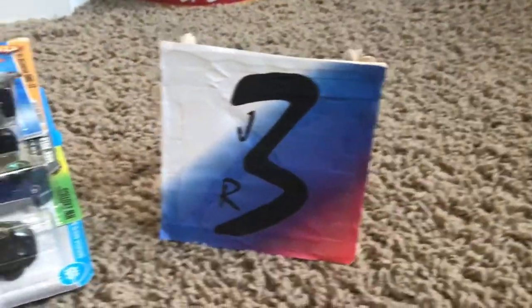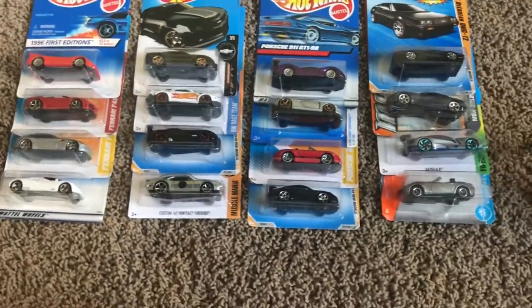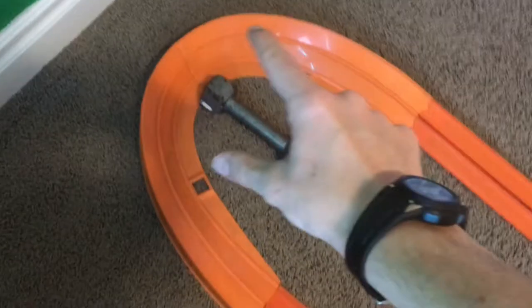Hey racers, John racing with you today, back for another Hot Wheels Tournament video. Today we got 16 cars about to take on one of the craziest tracks yet. They start up about where my neck is — neck high — all the way down through the double corner and down to the finish line.